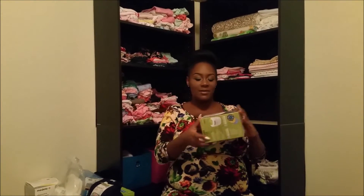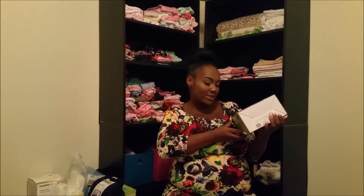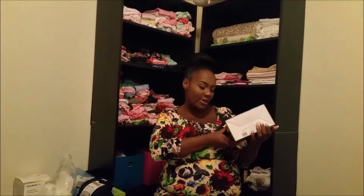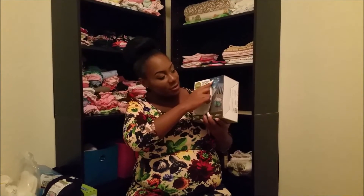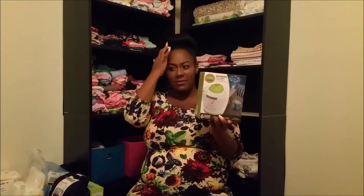We also got this with money from the baby shower — this is a Sound Spa with lullaby sounds and projections. It plays music and has six soothing sounds plus projections: Twinkle Twinkle Little Star, Rock-a-Bye Baby, Cradle Song, Rain, Ocean, and a heartbeat. At the top of the ceiling it'll project the earth, stars, moons, and sheep. I probably won't open this until she gets big enough to sleep in her crib — she's going to be sleeping in her bassinet beside me until then.